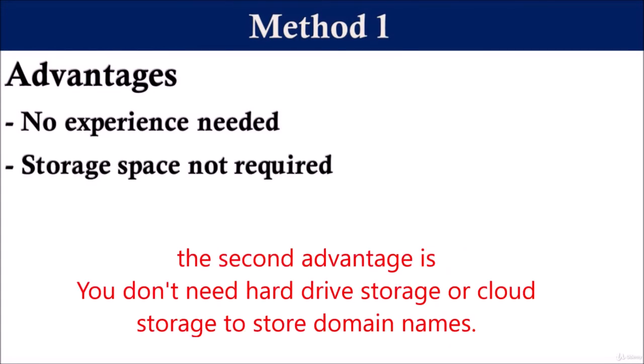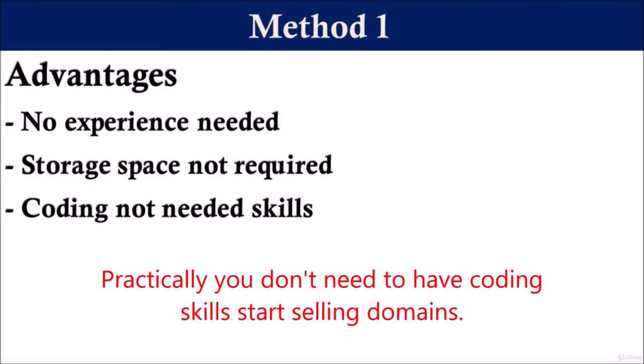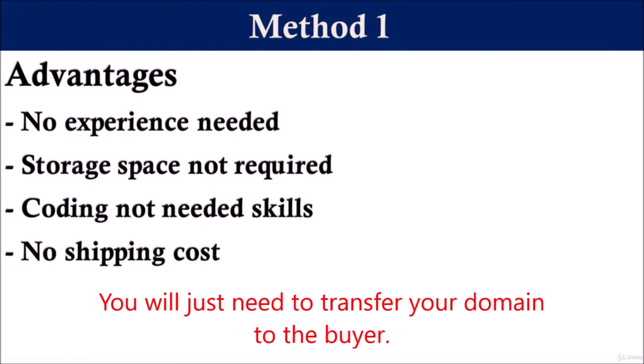The second advantage is you don't need hard drive storage or cloud storage to store domain names. The third advantage is you don't need coding skills. Many people think that they cannot enter into website business if they do not have any coding skills, which is not true. You don't need coding skills to start selling domains. The fourth advantage is there is no shipping cost associated with selling a domain to any buyer — you will just need to transfer your domain to the buyer.